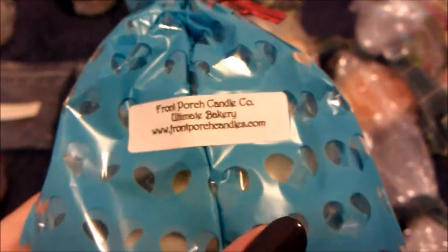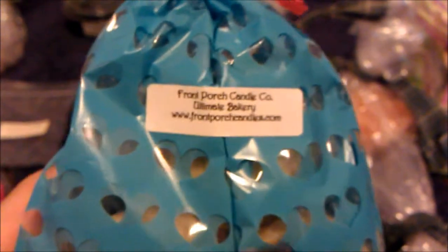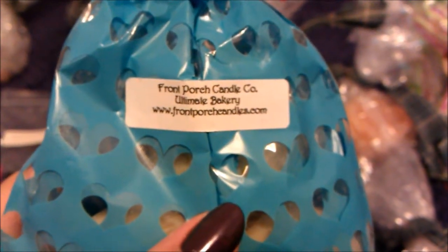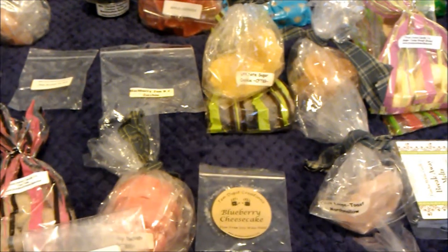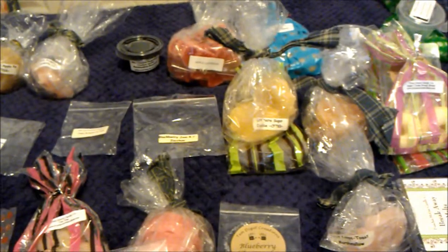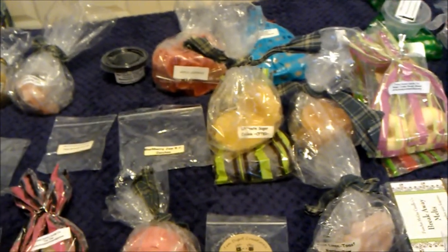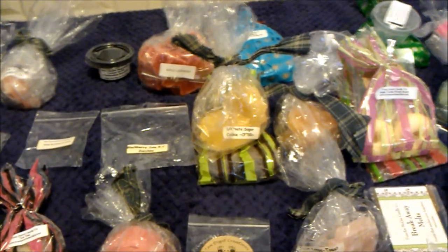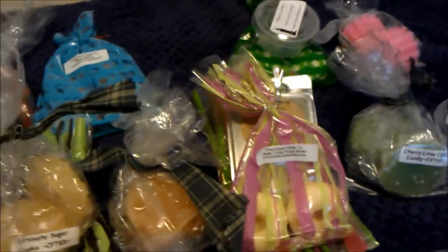Then I melted ultimate bakery by Front Porch, which was surprisingly decent. It has hot apple pie, pink, and maybe cookies. I noted apple pie, buttercream, and pink sugar. It was super strong the first two hours but then fizzled out completely. It's fine because I don't really love apple pie, but the pink and buttercream made it tolerable.